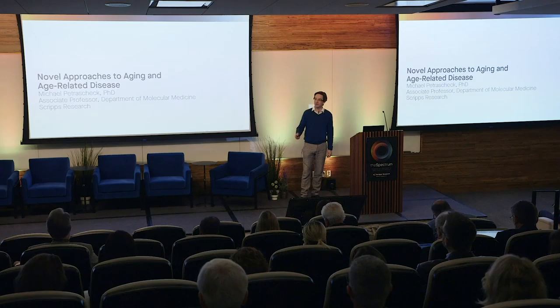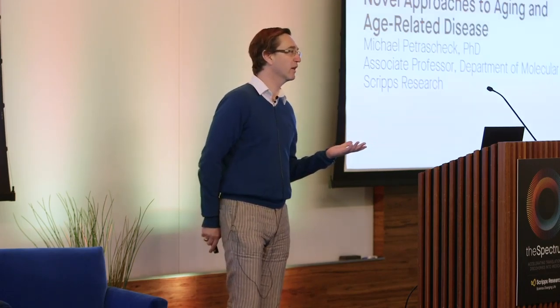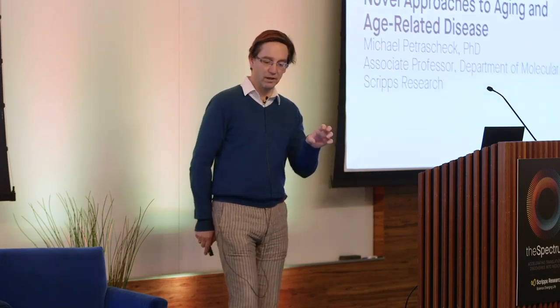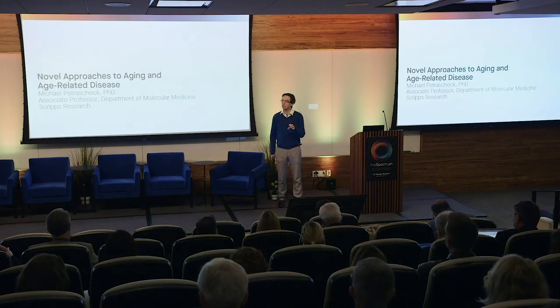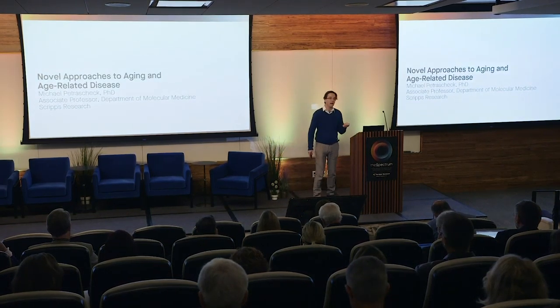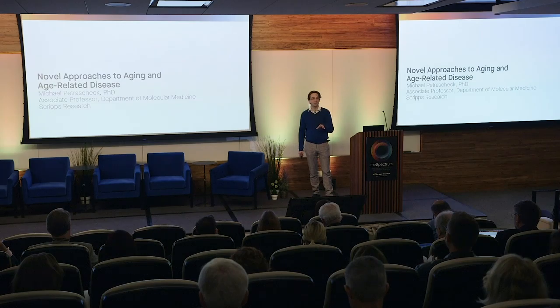The way we go about this is somewhat unusual because the first thing we do is screen large libraries of chemicals for those that extend lifespan in C. elegans. So far we have screened 95,000 compounds and identified about 100 compounds that extend lifespan, and then used those compounds to test them on various models of age-related disease. If we find something interesting, we go back and try to identify the mechanism of action in order to develop better hits than the original ones.